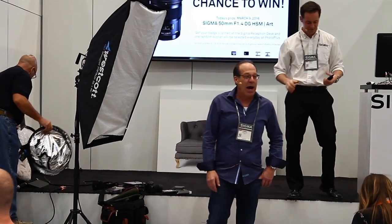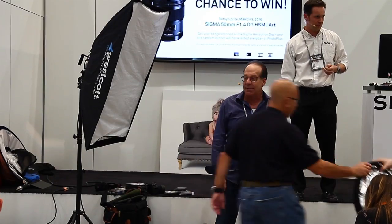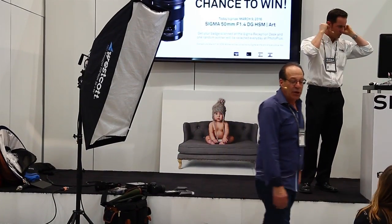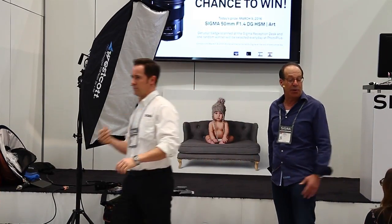Today we are going to talk about lighting and lenses. So you are going to go out and take some photographs. How do you know what lens to bring with you? What lens do you bring?